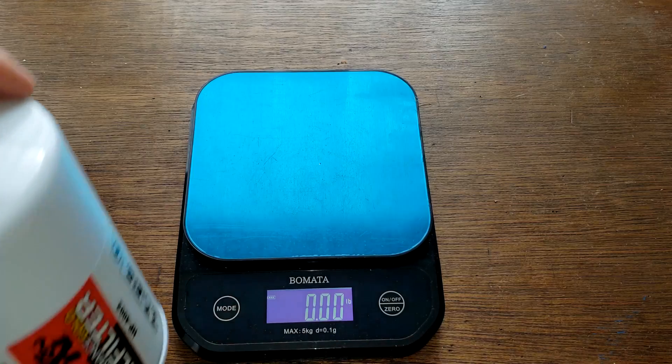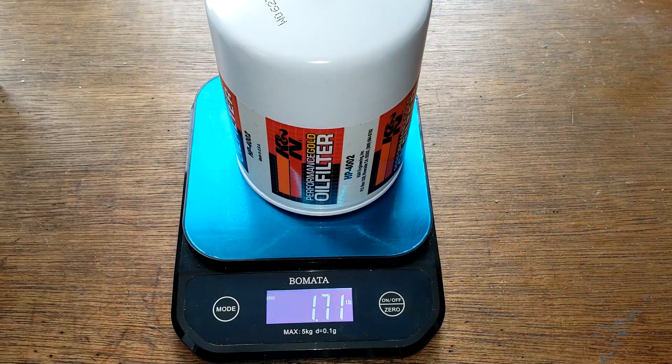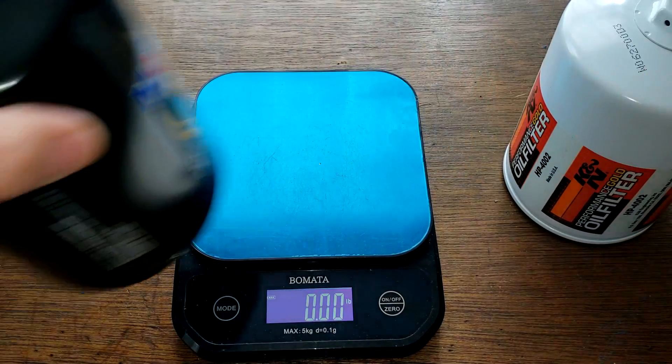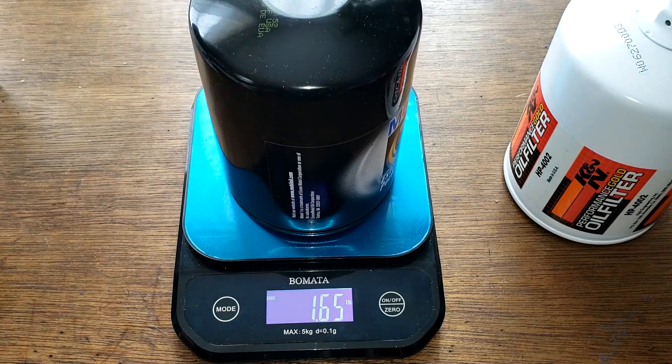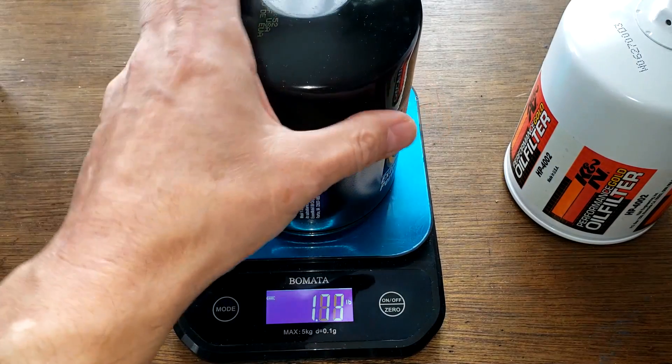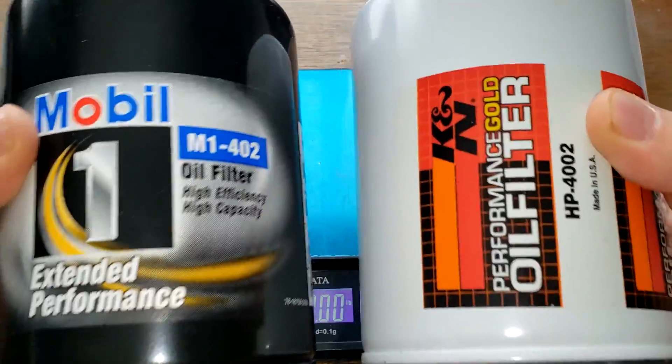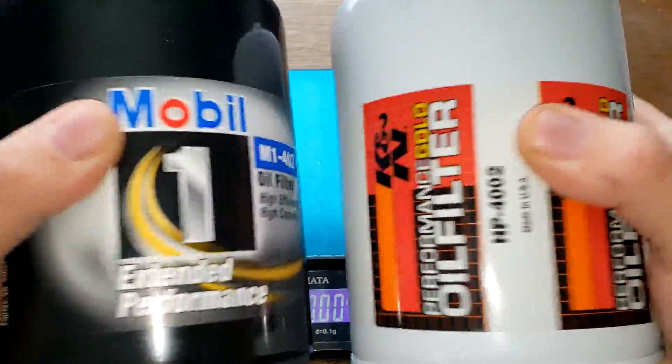The K&N weighs 1.71 pounds and the Mobil weighs 1.65 pounds. Let's take these two filters, open them up, and see what they look like inside.